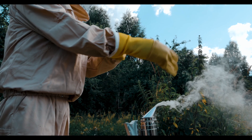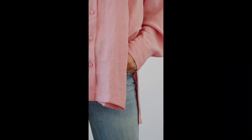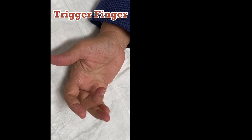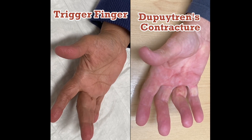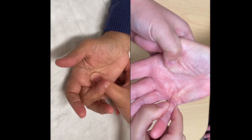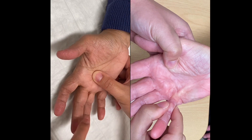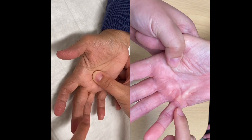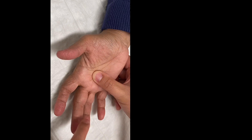Dupuytren's can cause the finger to poke in the eye when washing the face, make it hard to put gloves on, difficult getting a hand into the pocket, and sometimes even shaking hands. Trigger finger can often be forced straight when it's locked, whereas in Dupuytren's the finger is always bent. There is often a deep, swollen, painful tendon nodule in the palm with trigger finger, whereas in Dupuytren's a tight band with tethering of the skin is easily felt — and contrary to trigger finger, this is often not painful.